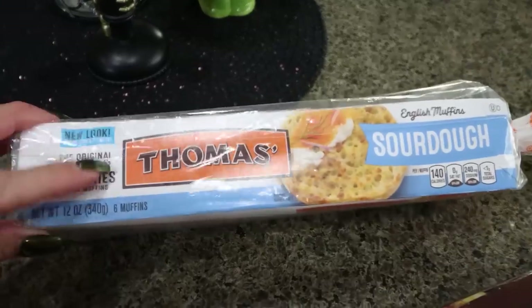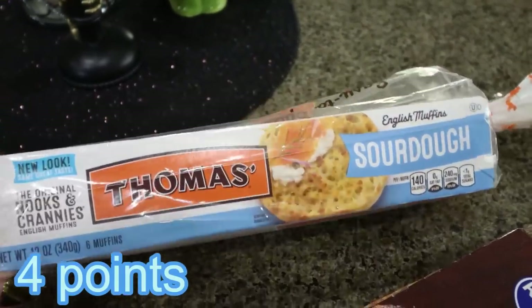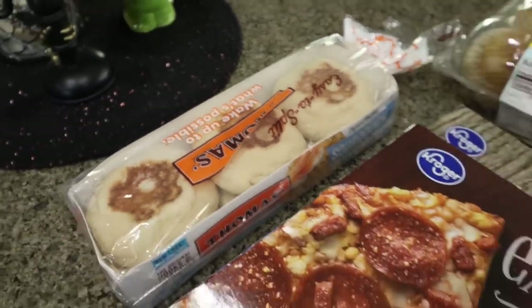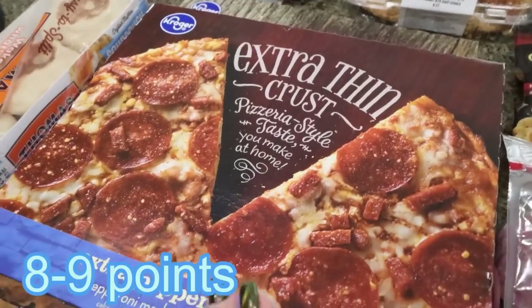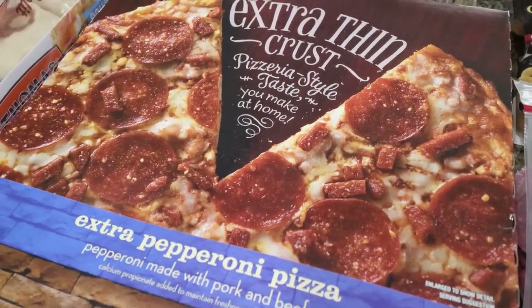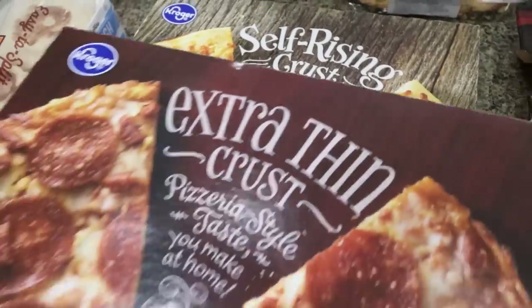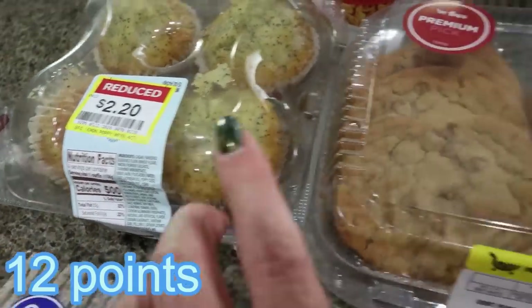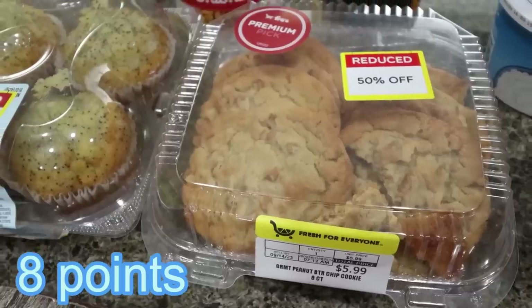I grabbed some Thomas English muffins — my favorite is the sourdough, but he asked for these to make breakfast sandwiches while I'm gone. I picked up a couple of frozen pizzas: an extra thin crust pepperoni from the Kroger brand and a self-rising three meat pizza. Also some poppy seed muffins for him as a quick easy breakfast, and big peanut butter cookies so he has a little something sweet on hand.